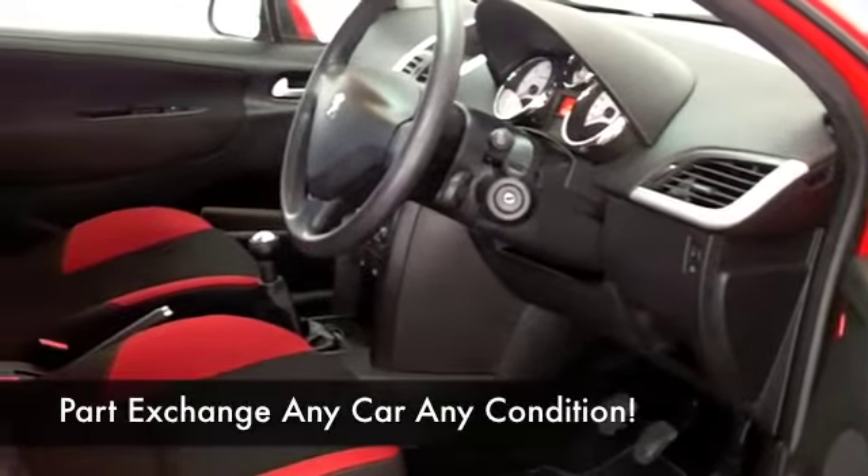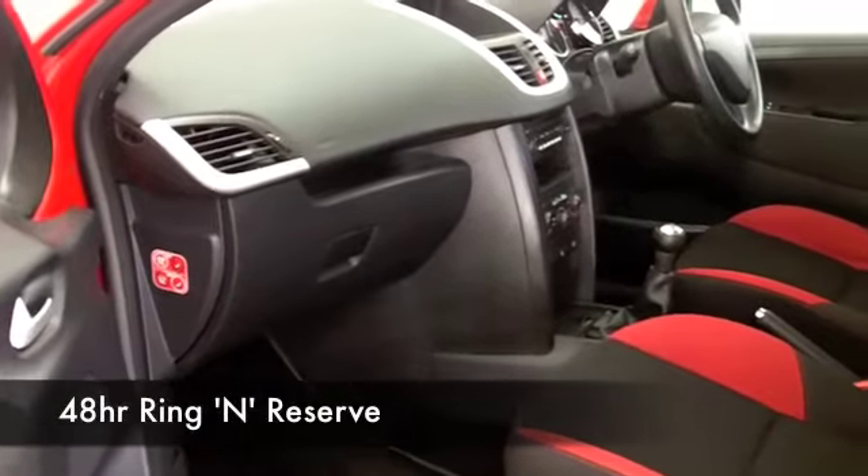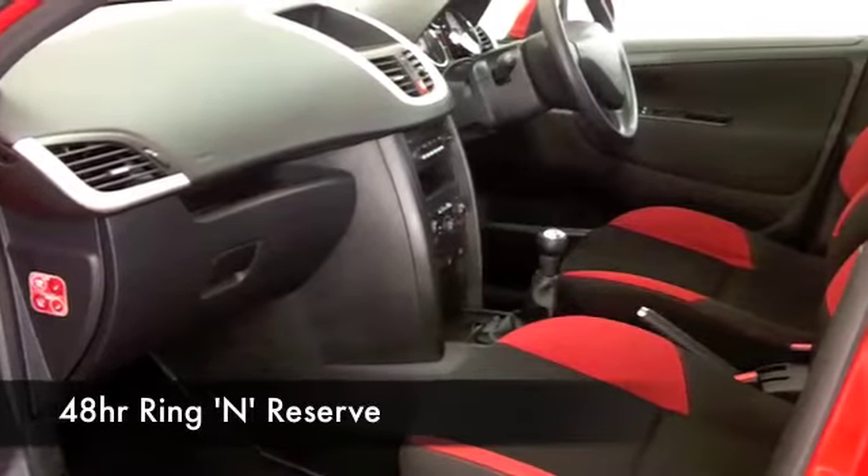We've got about 1,400 cars on our super site at Winsford at the moment, so when you come down you might be a bit spoilt for choice, but who knows — maybe this is the car that's going to take your fancy.